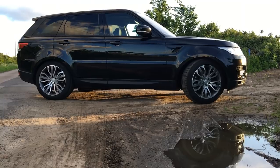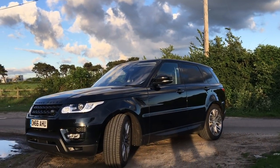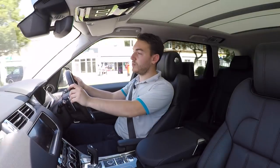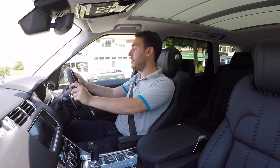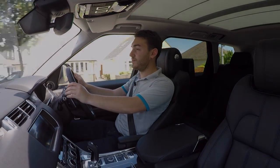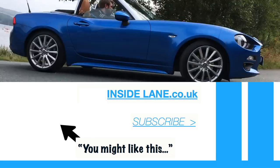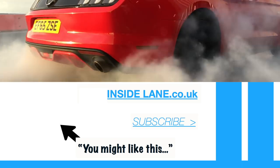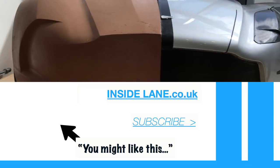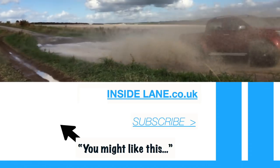Range Rover claim this car emits 243 grams per kilometre of CO2 and will return 26.9 mpg. The new Range Rover Sport looks sharp, drives sharp, and is arguably one of the most complete cars on sale today. Thanks very much for watching — let us know what you think in the comments below, please subscribe for all the latest cars, and for breaking news and written reviews visit www.insidelane.co.uk.